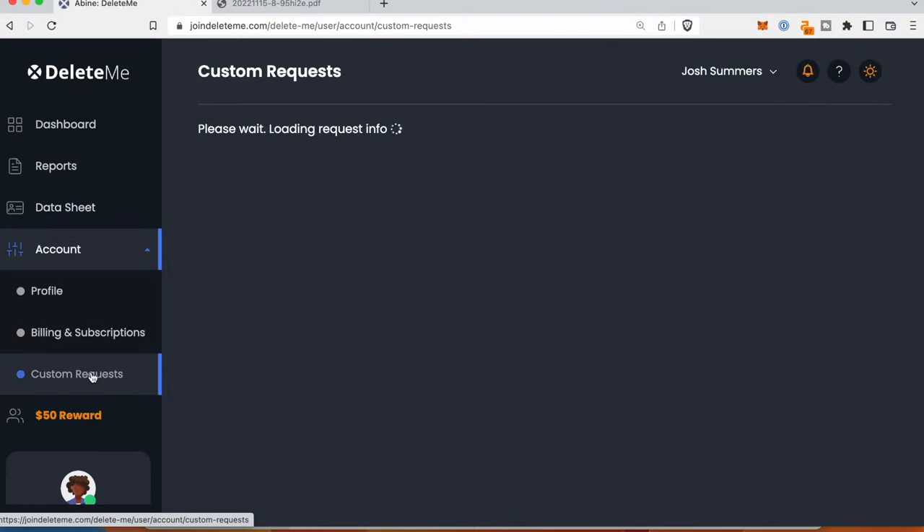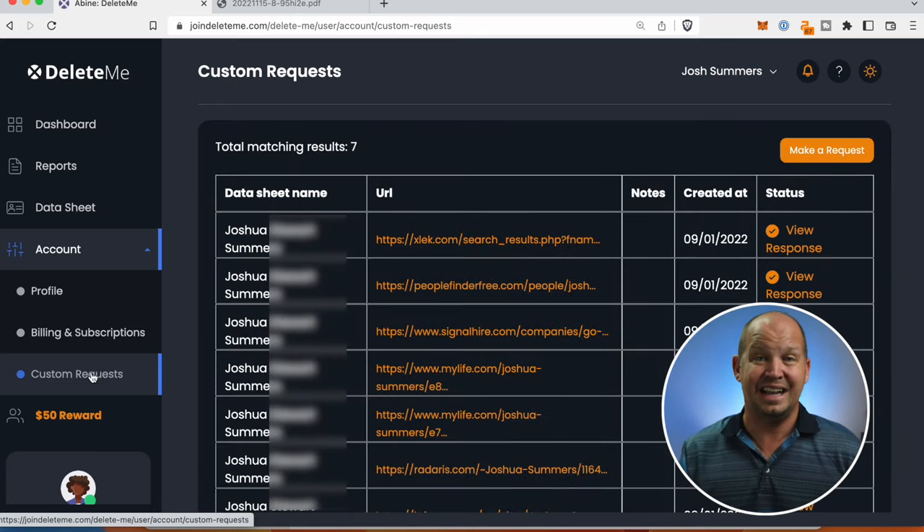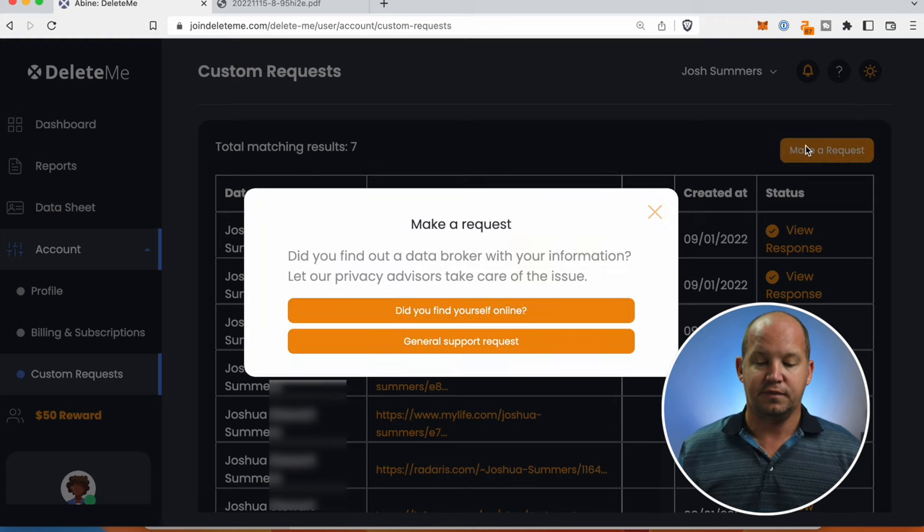Custom requests is interesting. If I'm online and I do find my data somewhere else where it doesn't look like they've been able to find that data, I can make a request for them to remove that data — to make those requests on my behalf so that I don't have to do it, because that's what I'm paying them for.